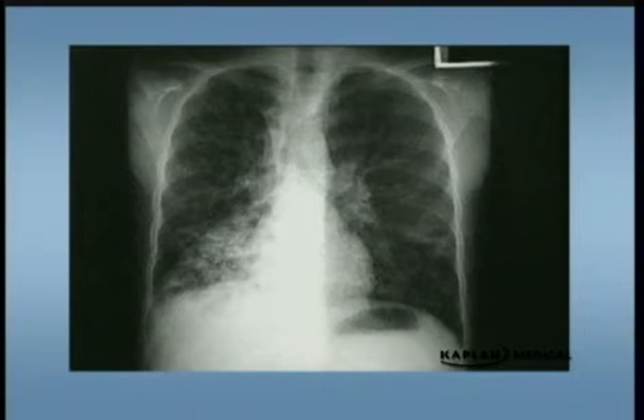Here we have a typical X-ray for cystic fibrosis. On this side you can see air trapping — look how far down this diaphragm is, and you can count a ton of ribs. There's air trapping, some chronic changes of atelectasis and bronchiectasis and pneumonias, and some stuff over here on the left hilar area. Typical X-ray of cystic fibrosis.